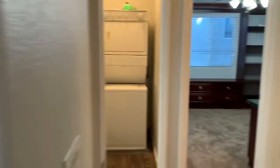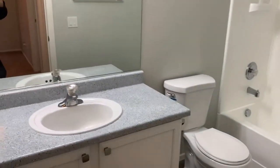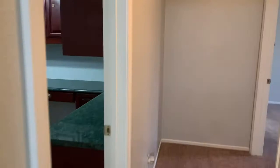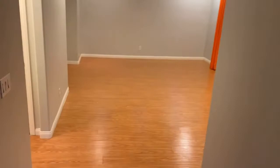Over here is the stackable washer and dryer area, and then you have the guest bath with nice little floors. What a great southwest home — a very nice little window as we come down the stairs, and one more little peek at the front area.